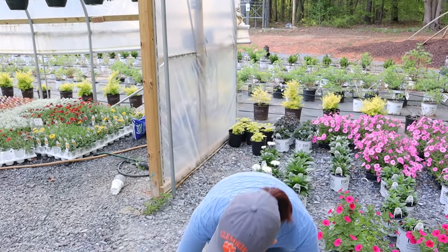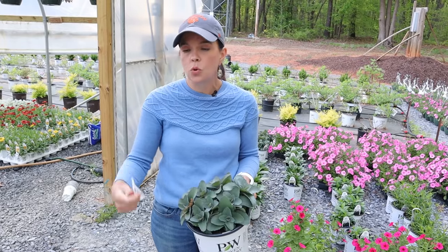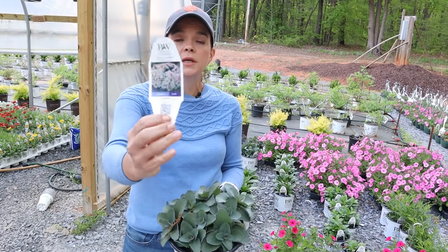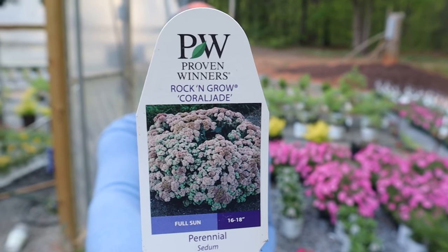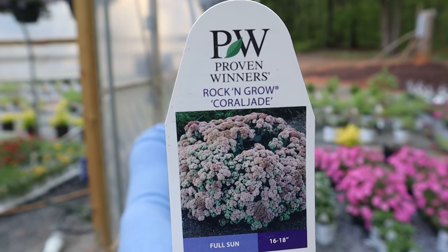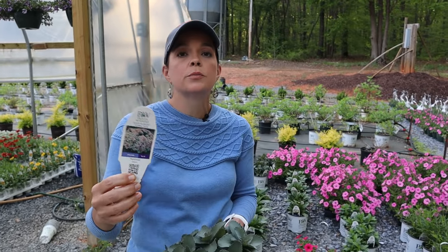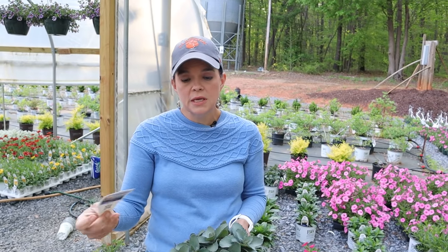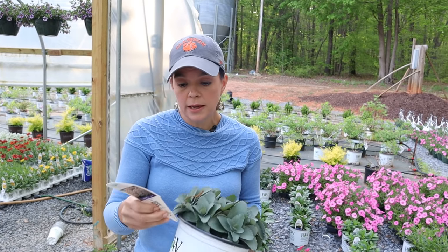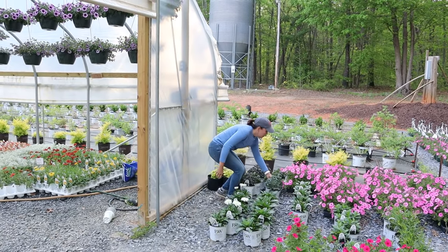The one that's more green is the Coral Jade, still in the Rock and Grow series. It's also hardy in zones 3 to 9, will be about 28 inches tall, and a little wider — just a bigger plant overall, so you need to give it room. You can pair it with perennial grasses, butterfly bush, lavender, catmint, echinacea, or Russian sage. It likes lots of sun and drier conditions, as you'd expect from a sedum.